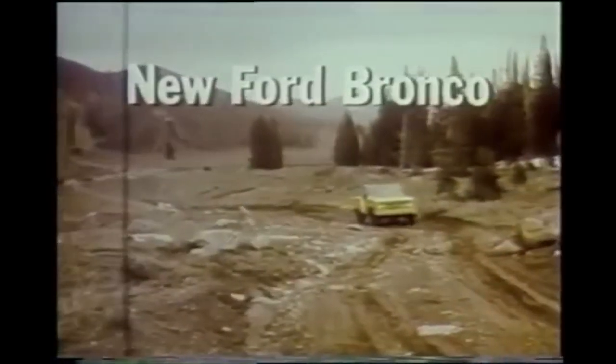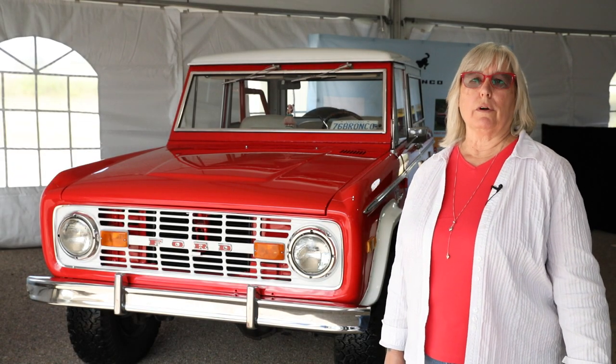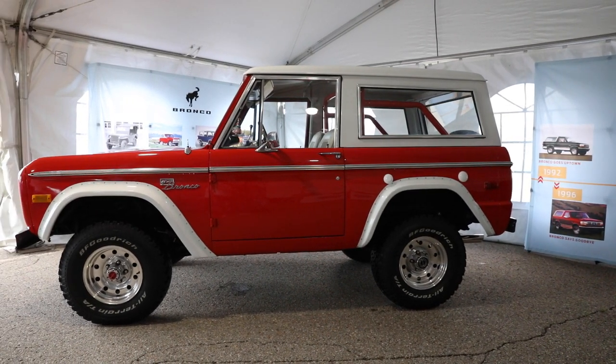Ford Bronco blazing a new trail of excitement. I'm here at Ford's Canadian headquarters to have a look at the Bronco Sport, which is coming out later this year.